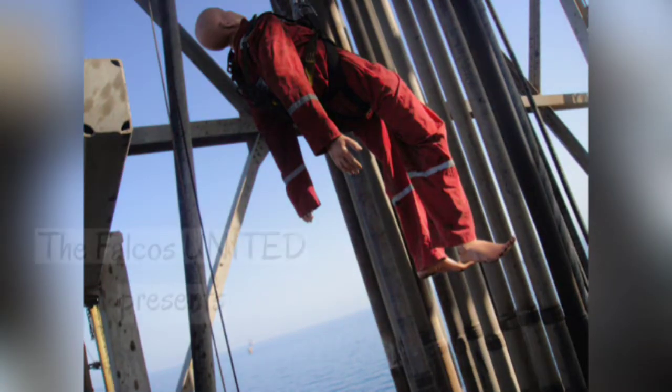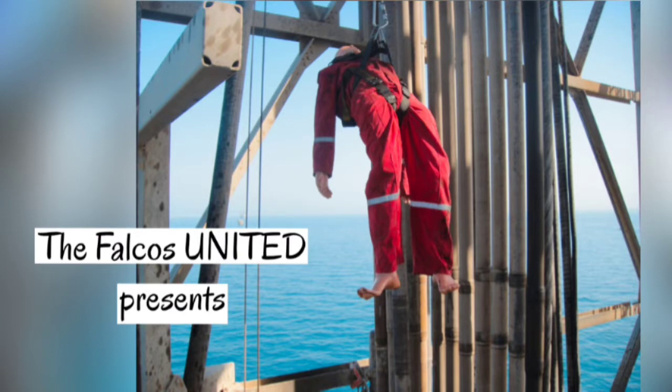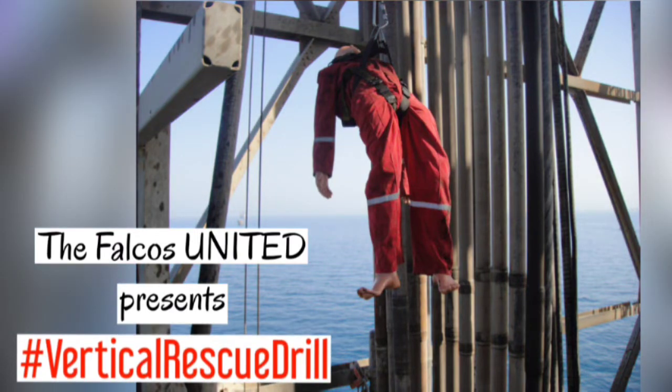Good day, Kafalkos! This is your medic Ryo and this time, I will be sharing with you some insights on what we do during Vertical Rescue Drill.